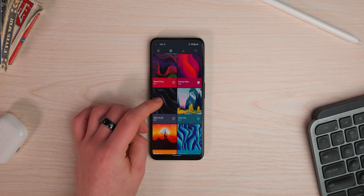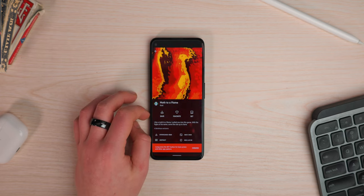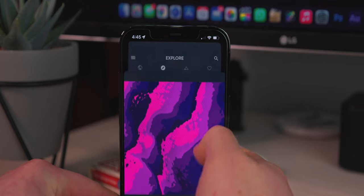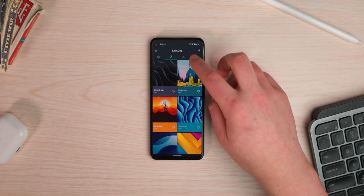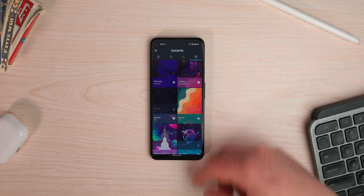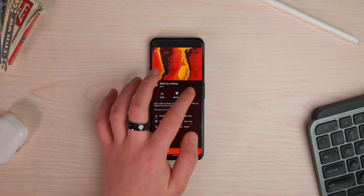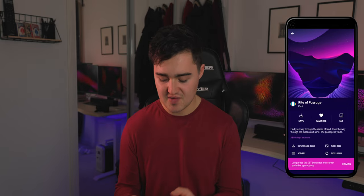Jumping into the app, there's a really great explore page with some stunning wallpapers. What I really love is that all the wallpapers are kind of like vector artwork — graphical rather than actual pictures — and they're so colorful and punchy. Viewing them on an OLED screen, they just pop right out of your phone. You can favorite them to find them later. You just click on one you like and you can save it, favorite it, or set it directly through the app.